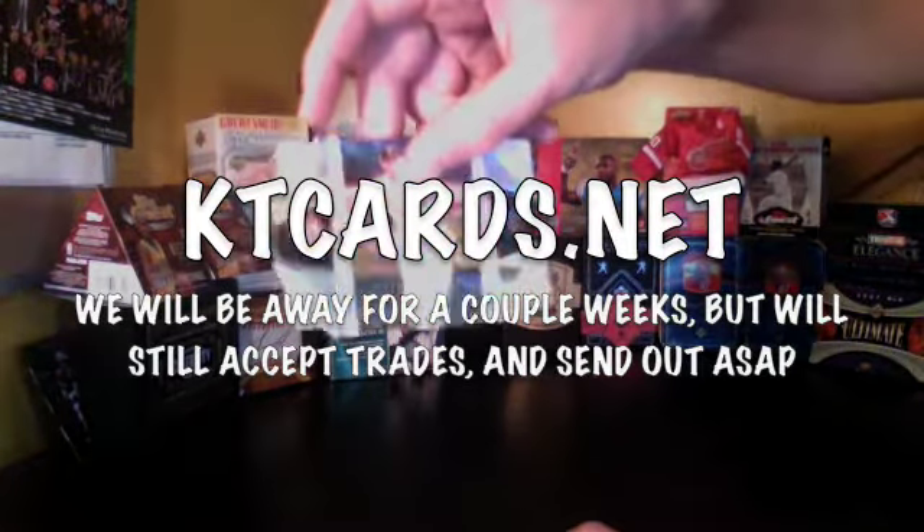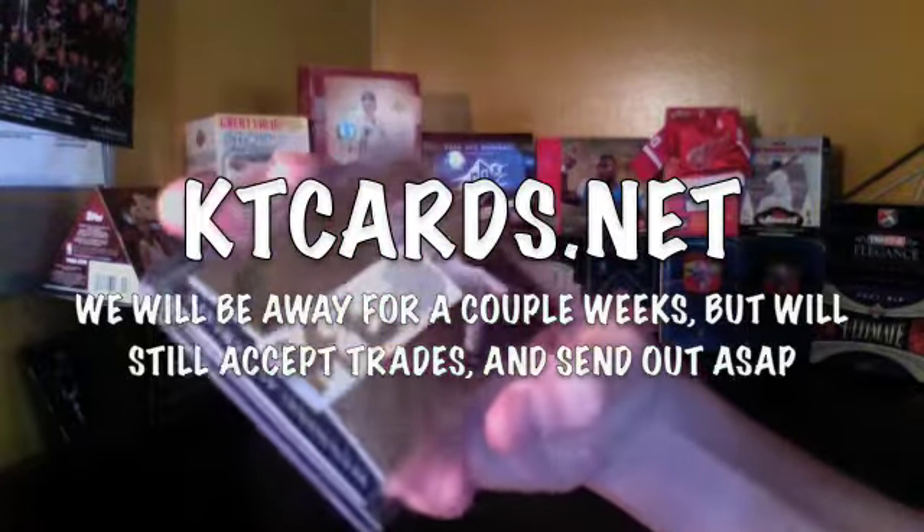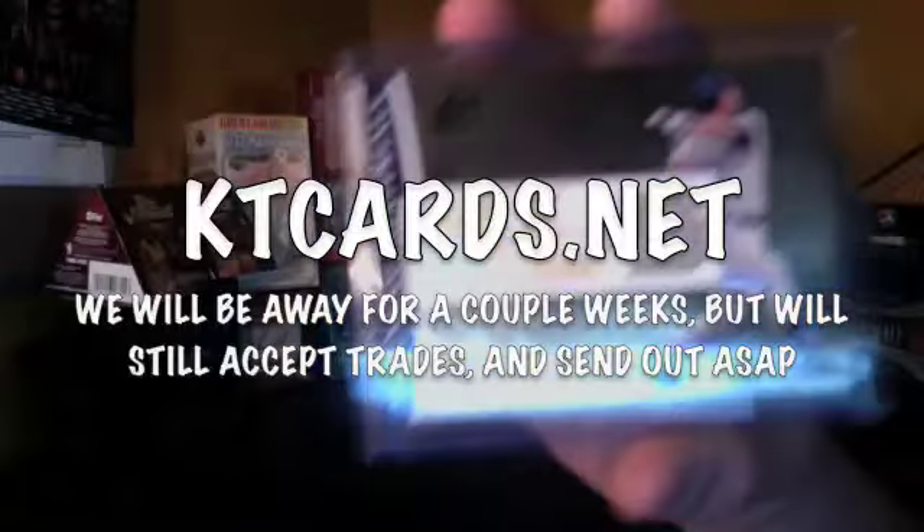I just got a Freddy Sanchez base card. Then a Brian Giles single jersey, out of 125. Sorry for the glare.